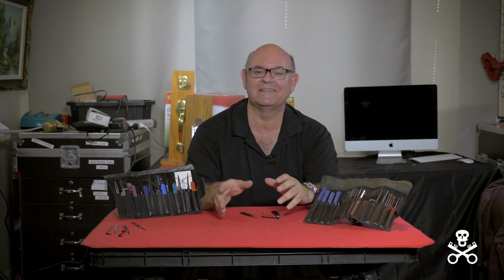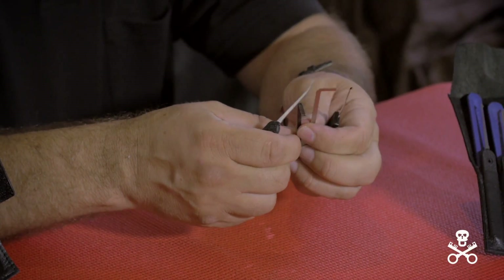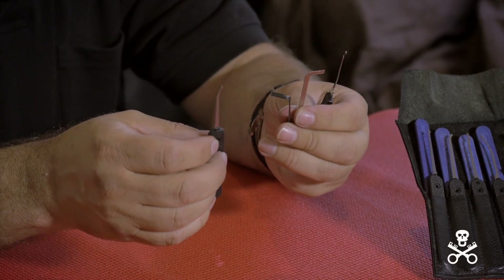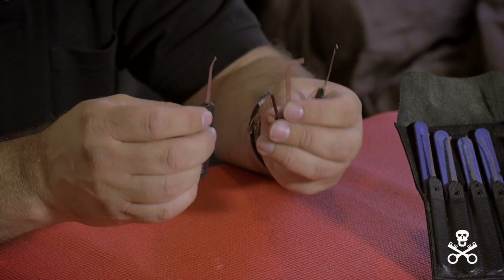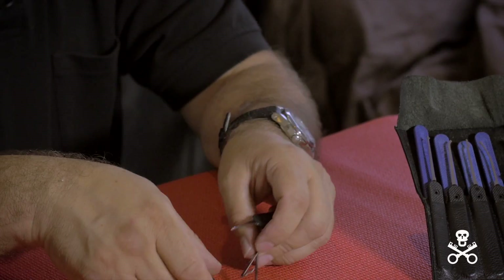And when I can't pick it with the heavy artillery, I pull out the electronic pick guns and they usually get it. When all else fails, I drill the lock or use other bypass techniques. I probably only carry these four pick tools — two picks, two tension wrenches — and that does close to 90-95% of everything I have to do.